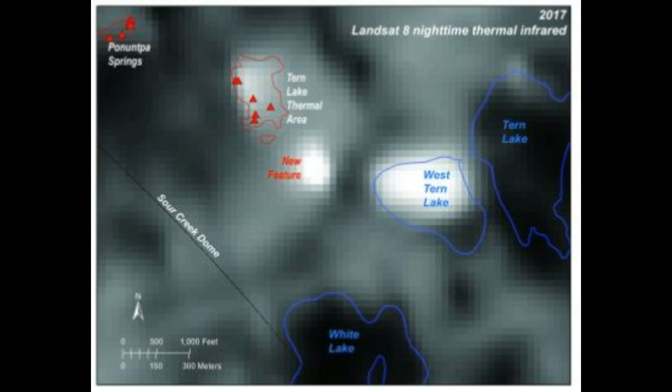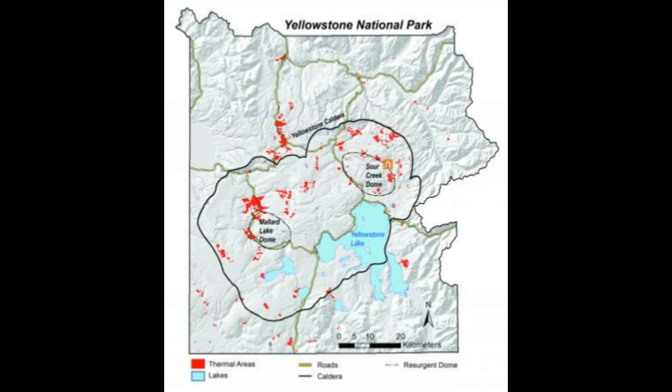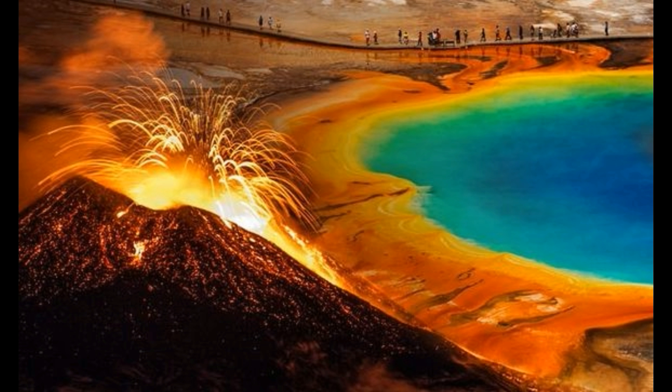The emergence of an entirely new thermal area which has taken place over the past 20 years. You can read all about the new feature and how it was discovered in the Yellowstone Caldera Chronicles. Here we have one of the maps by USGS, and you can see Yellowstone Lake and the thermal areas in red. The caldera outline is in a black line, the resurgent dome is in dashed lines, and you can see the Sour Creek Dome and the lake dome next to it.